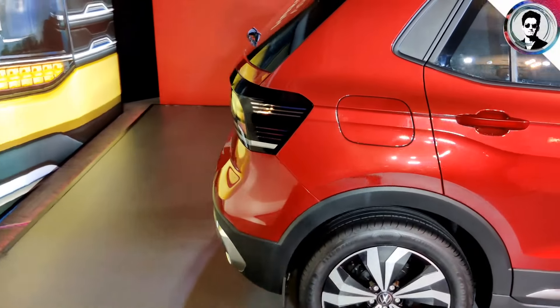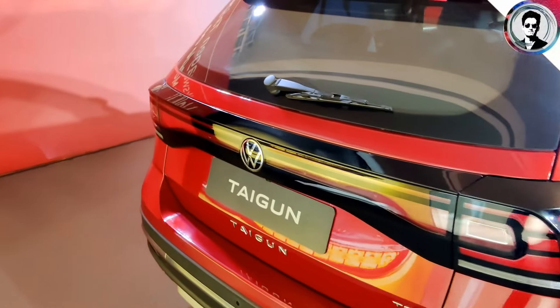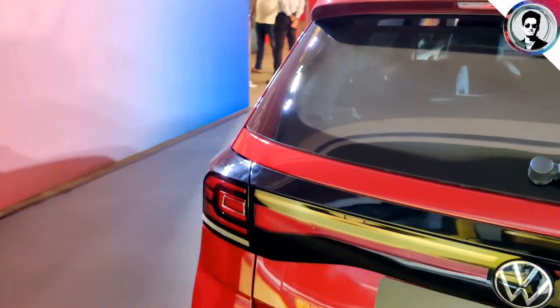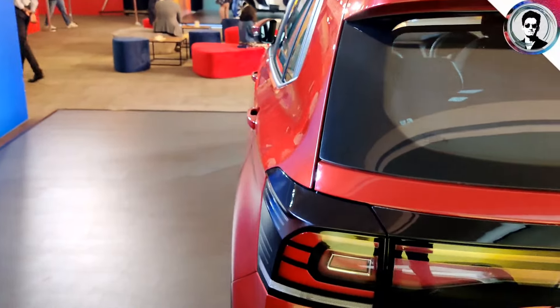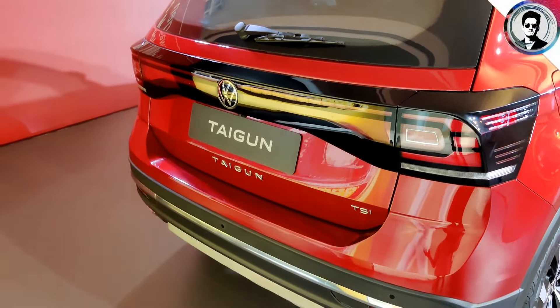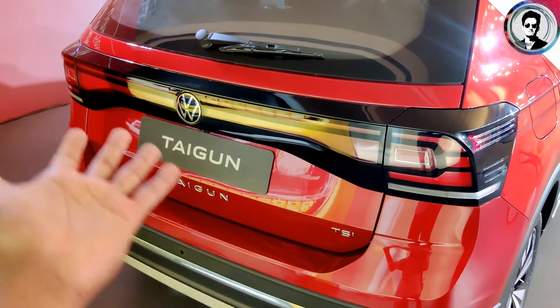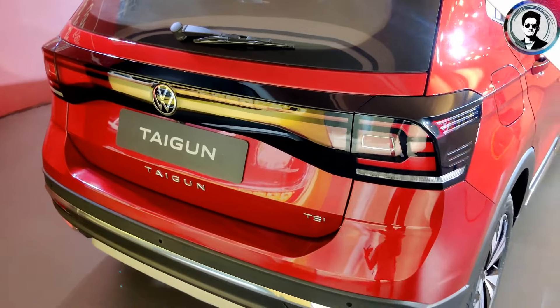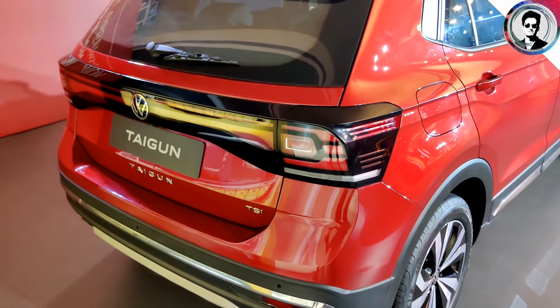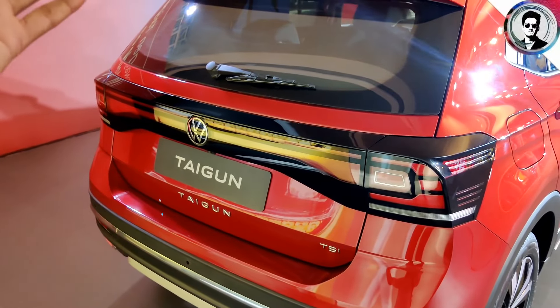Let's take a walk around. Direct competitors include the Creta, Skoda Kushaq, and Kia Seltos. Let's talk about some features. Assault mode on, bolt mode on — the bolt mode activates the infinite tile lamps. I'm talking about a nice design. Tech mode on — all of the technological features.